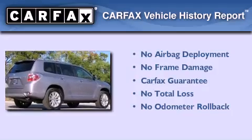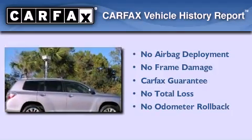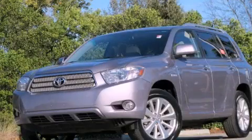Not to mention that this Toyota qualifies for the Carfax buyback guarantee. This vehicle won't last long at this price — call and arrange a test drive now.